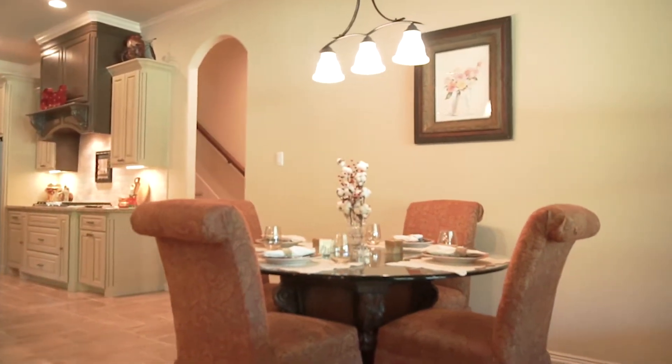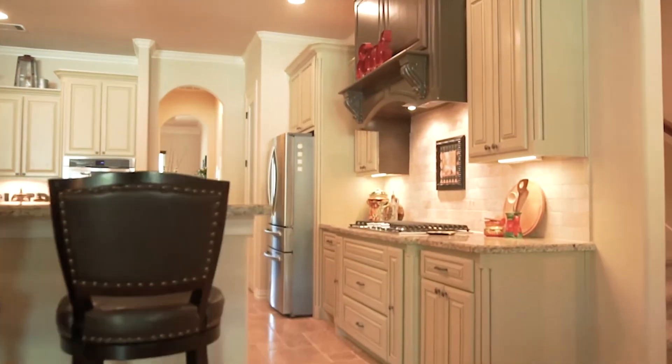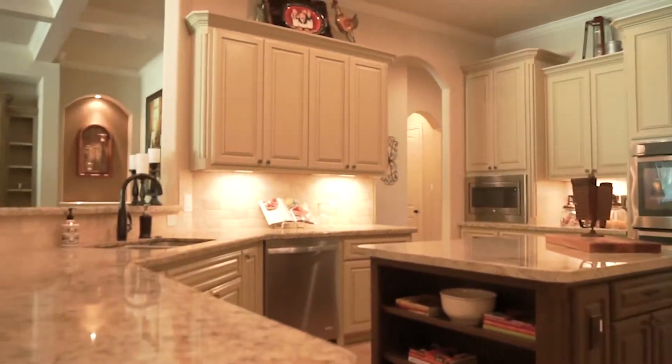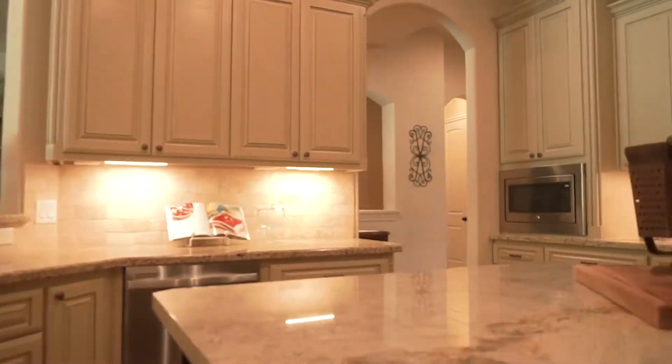Look at this great space — everything is so luxurious. Stainless appliances and a double oven in the kitchen. Look at this great kitchen.